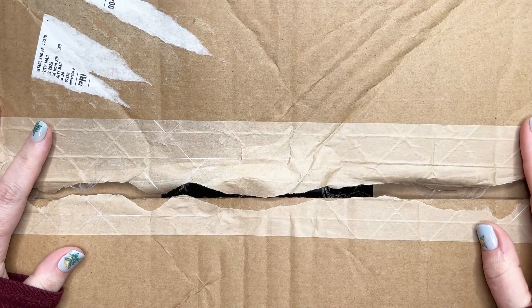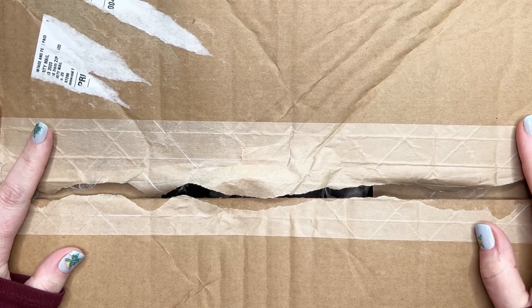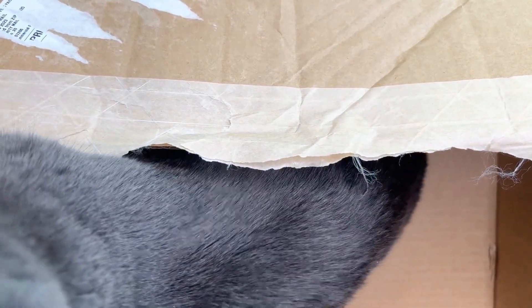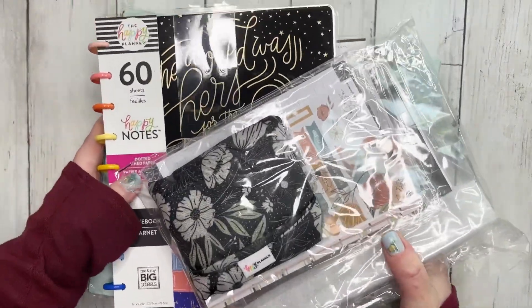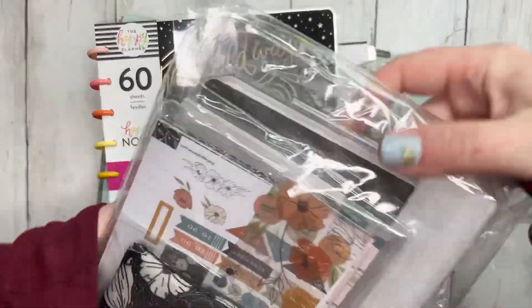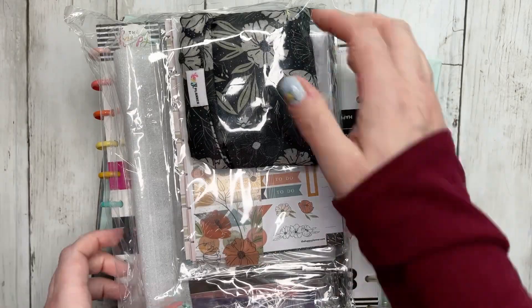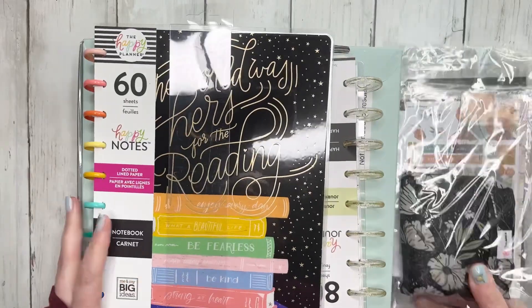All right, are you guys ready? Let's open up this fantastic box of happiness. I have a Duke in a box — just kidding. I took everything out of the box already. In all seriousness, here's what I picked up. So let's go through these first.